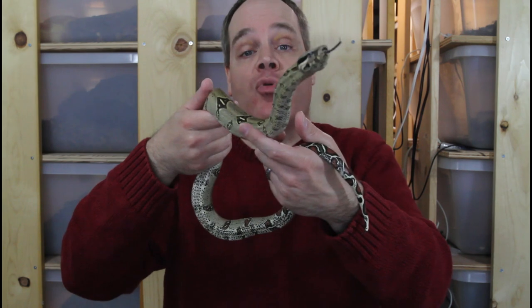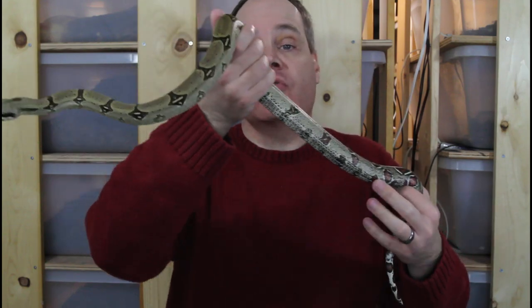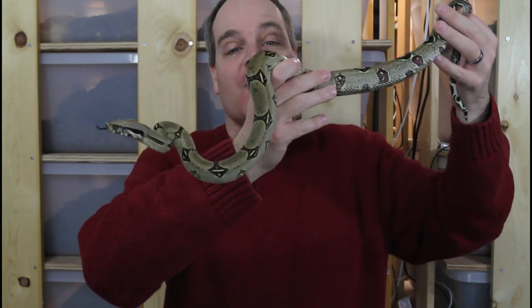So that was a look at my Peruvian redtails for day seven of Boa Mess. I hope this was helpful and somewhat entertaining. As always, shoot me any questions you have. Thanks for watching, and Merry Boa Mess.